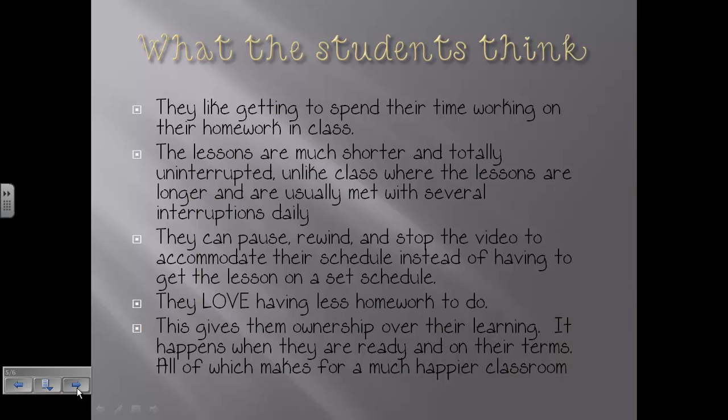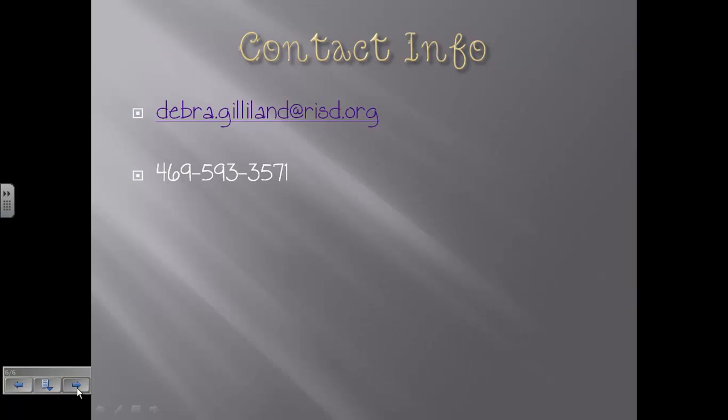This flipped classroom — I think it's heaven. I am absolutely loving it, and I believe the kids are loving it too. I've had some very good feedback from some of you. There is my contact information — most of you have it, but just in case, there's my email address, which is the best way to reach me, and my phone number. My phone is being replaced and doesn't work great right now, so email is generally best. If you have any questions about the flipped classroom or how your student is doing, don't hesitate to reach out. I look very much forward to seeing you on Monday night at Open House. Thank you for watching!